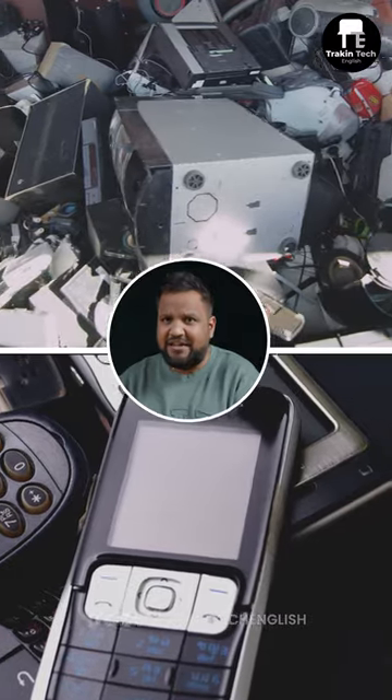Basically, Apple started the trend of removing the charger from the box. Samsung followed it. Their reason is they're getting more carbon neutral, they're promoting sustainability and they're reducing e-waste.